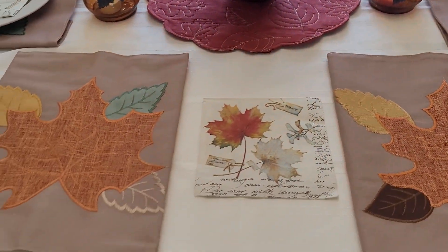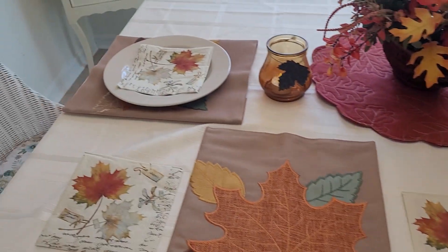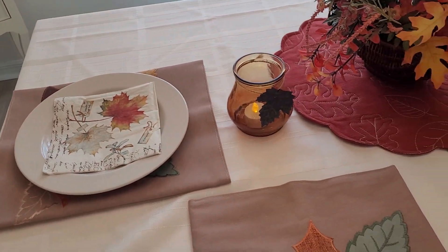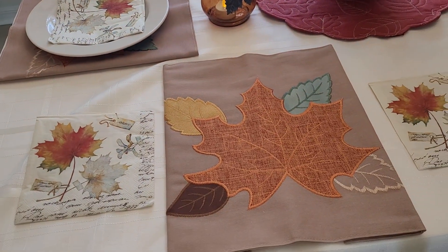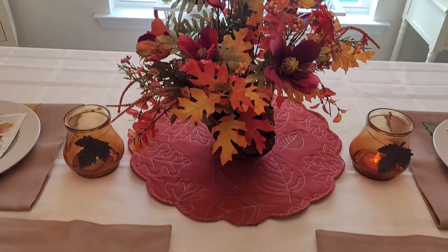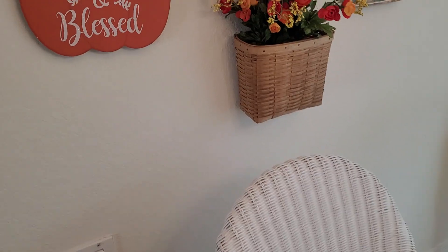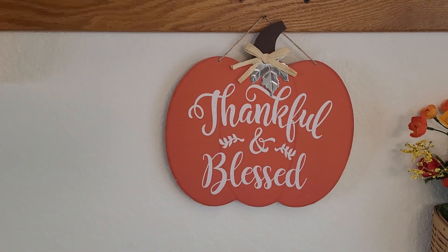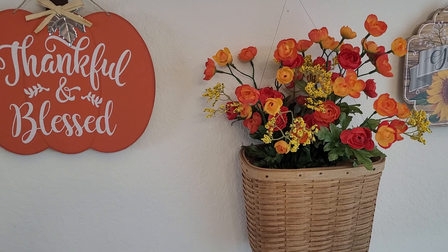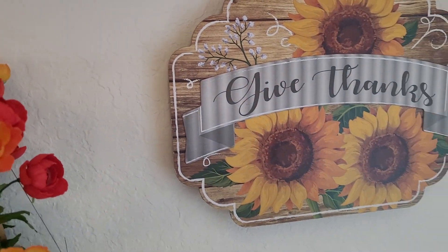These are the placemats — not tablecloths — that I found at Aldi's. Because my seating space is kind of tiny, I folded them and made them more square than long, because it really drives me crazy when they're on top of each other. I know it's just a personal thing. And then over here on my wall we've got 'thankful and blessed,' these pretty flowers, and 'give thanks.'